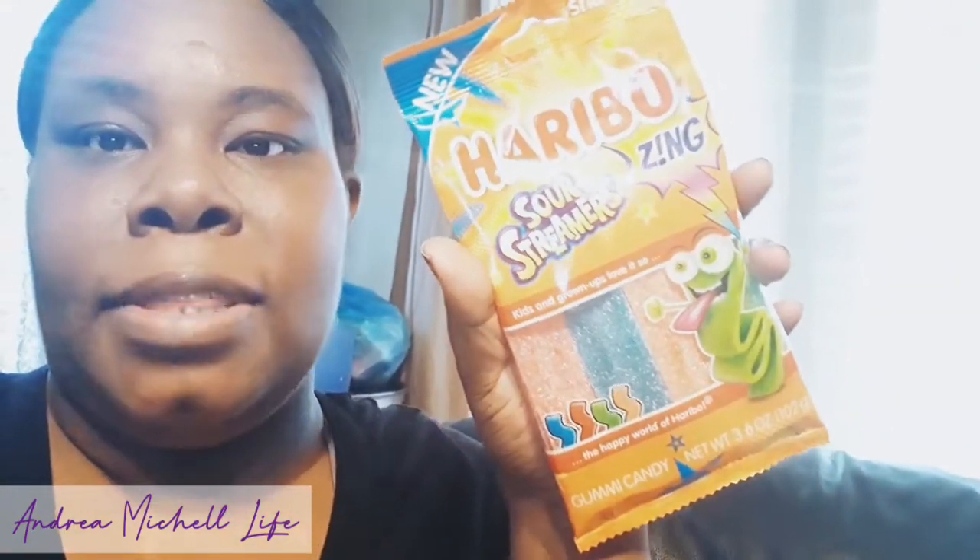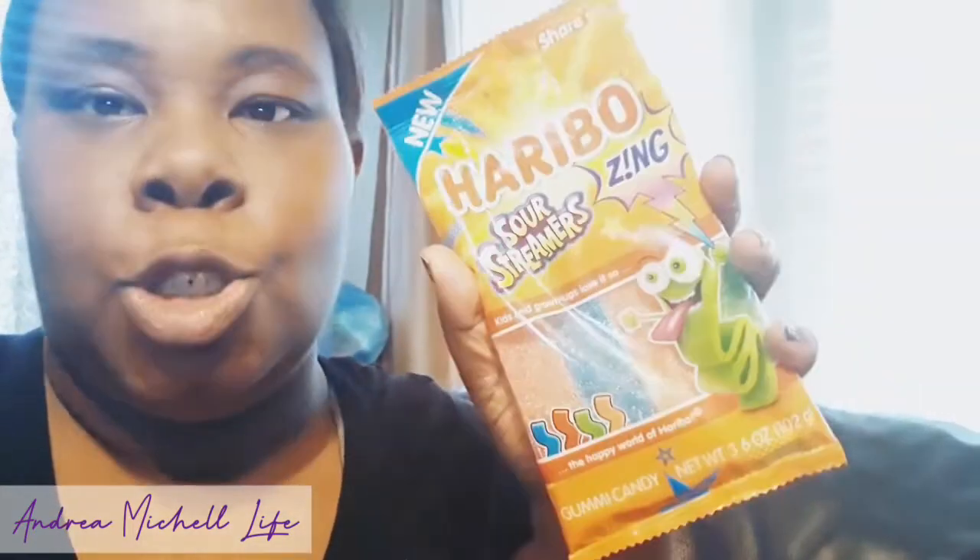My son loves these little sour streamer things, so I bought him some of those. But he cannot eat these right now because he can't taste anything. So whenever he gets his taste buds back, I'm sure he is going to tear these up.